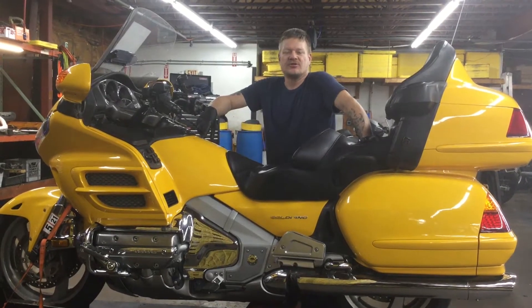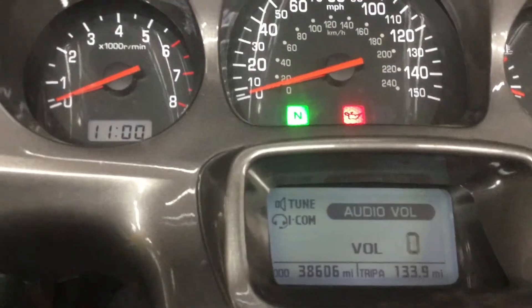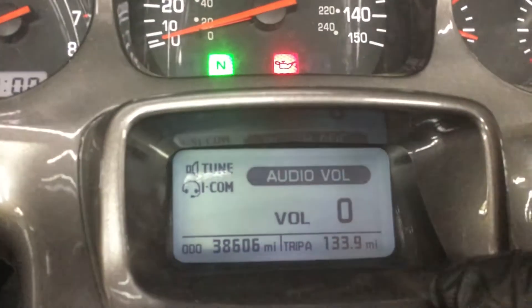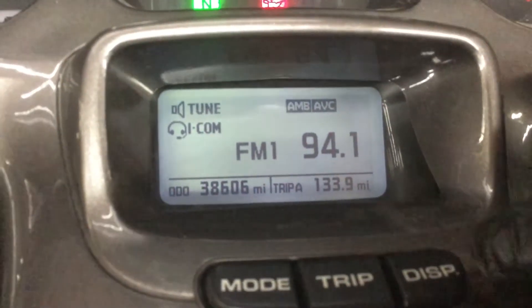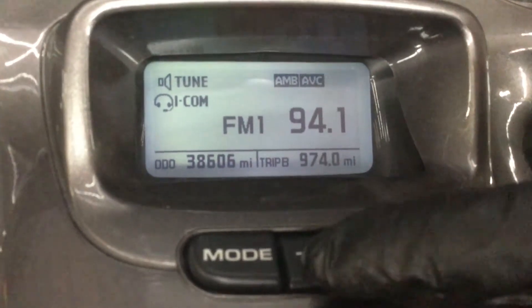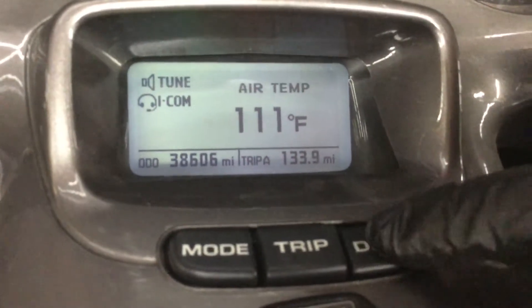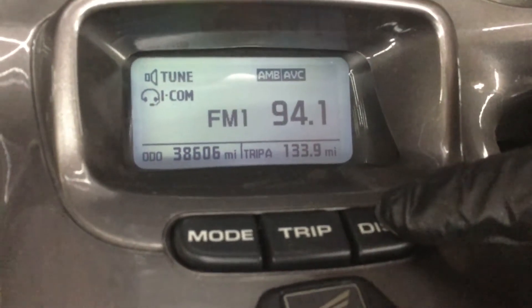We're going to take a look at the odometer, trip functions, and indicator lights for the bike now. Display for the unit works. The unit shows 38,606 miles on the odometer. The unit's trip functions are Trip A and Trip B. The display features an air temp gauge, high-low, and radio display.